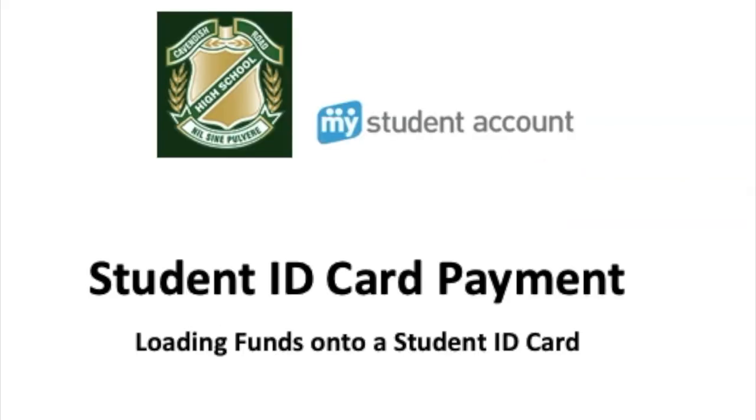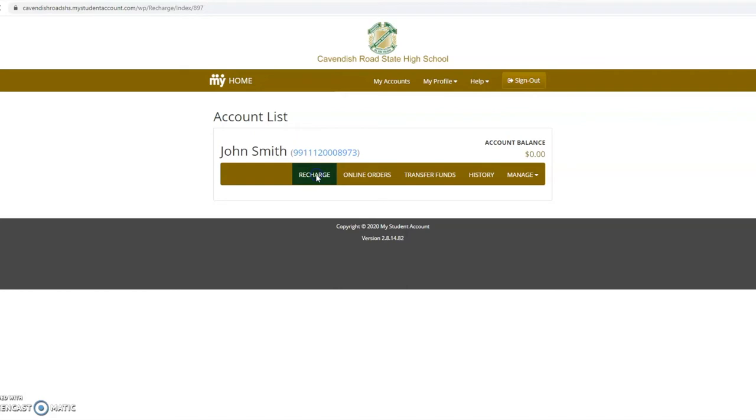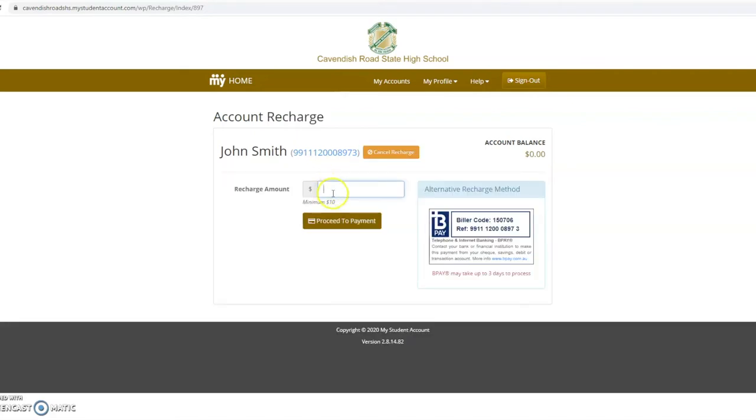To put money onto their ID card, select the student's account and recharge. Enter the amount you want to load and proceed to payment. Remember you can recharge using BPAY or a credit or debit card.